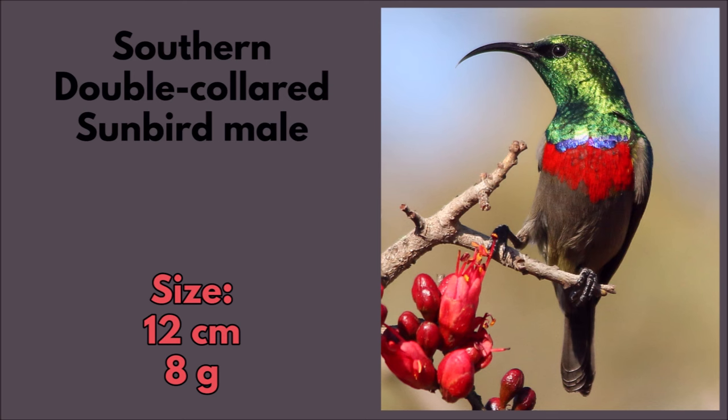The southern double-collared sunbird male. The size is about 12 centimeters and it's about 8 grams in weight.